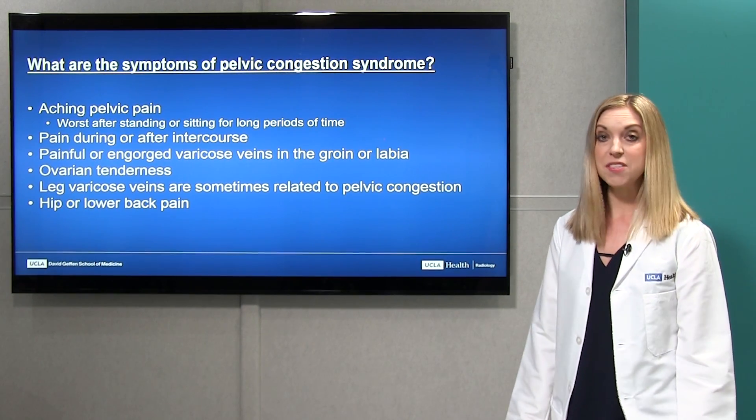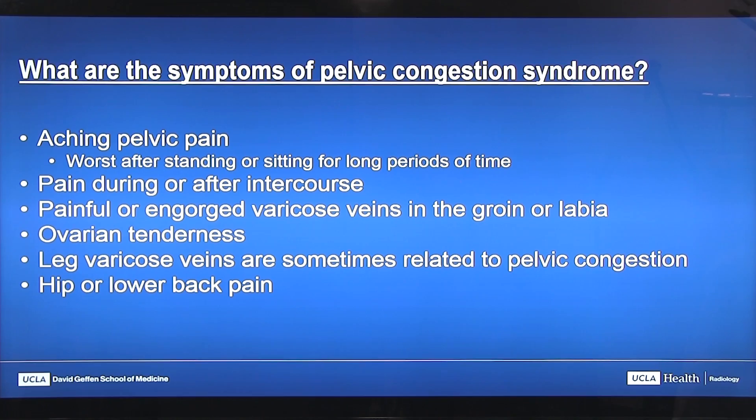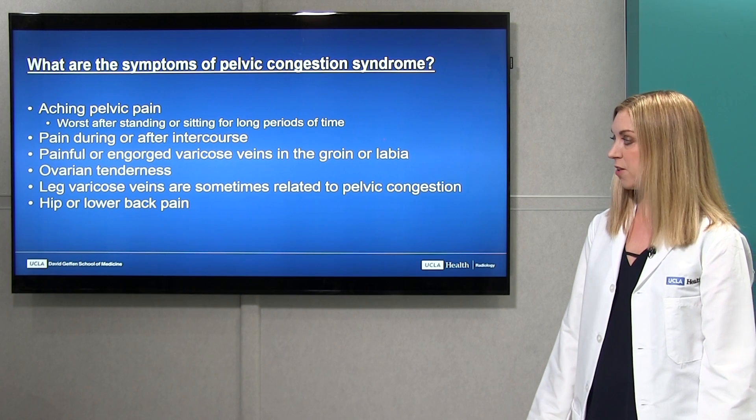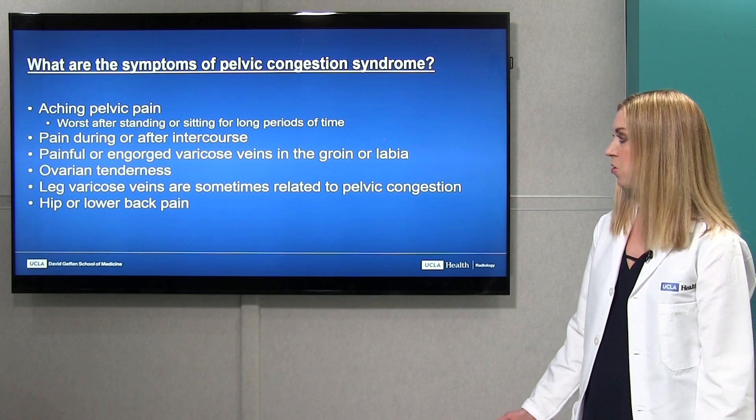The common symptoms of pelvic congestion syndrome include an aching pelvic pain that's worst after standing or sitting for very long periods of time — typically worst at the end of the day. You can have pain either during or after intercourse. You can have painful or engorged varicose veins in the groin or labial areas, and tenderness of the ovary on a pelvic exam. Sometimes leg varicose veins are present as well, and patients can even present with hip pain or lower back pain.